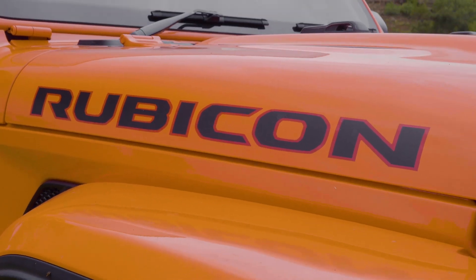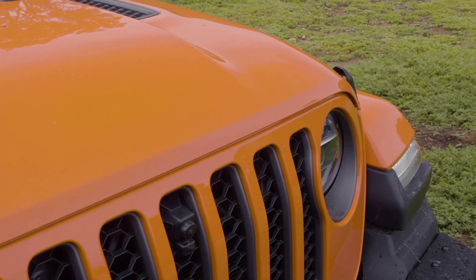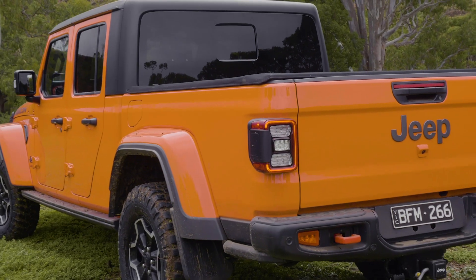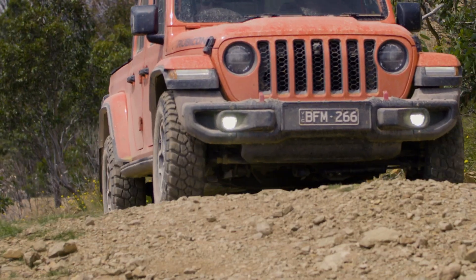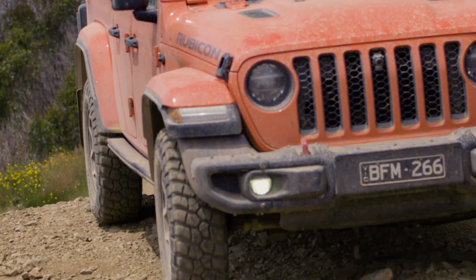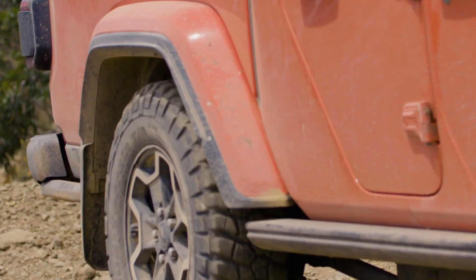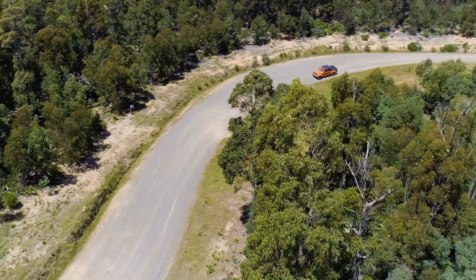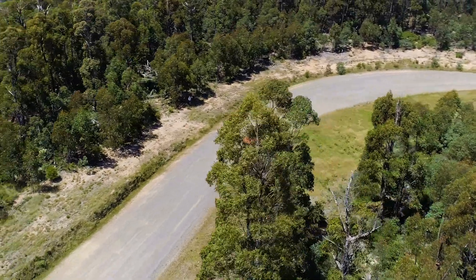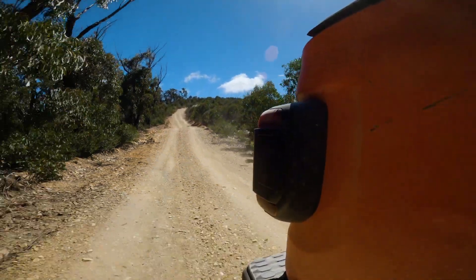The Gladiator Rubicon is the off-road champion of the three-model Gladiator line-up. It's also the most expensive, coming in at $76,450. This one's got a handful of options on it, bringing its price up to $86,455 plus on-road costs. The 209 kilowatt V6 petrol engine, backed by an eight-speed auto transmission, is the only drivetrain offered in the Gladiator in Australia. The 3.6 litre engine surprises with its performance in a relatively large JT Gladiator, no doubt helped by the low overall gearing that makes it a bit sprightly at the expense of fuel consumption.